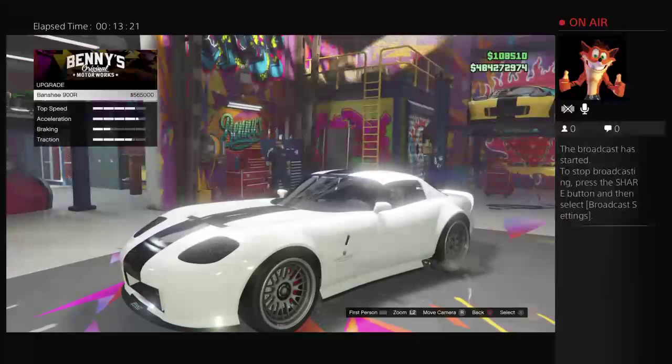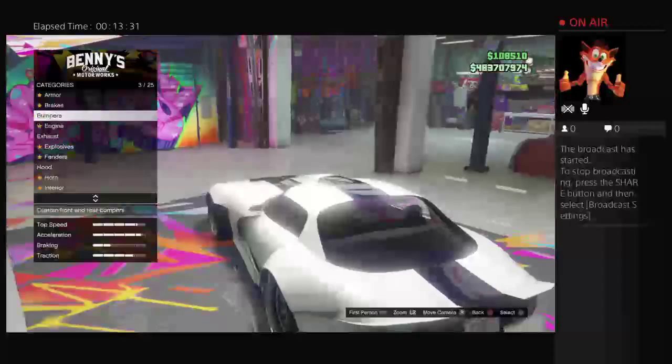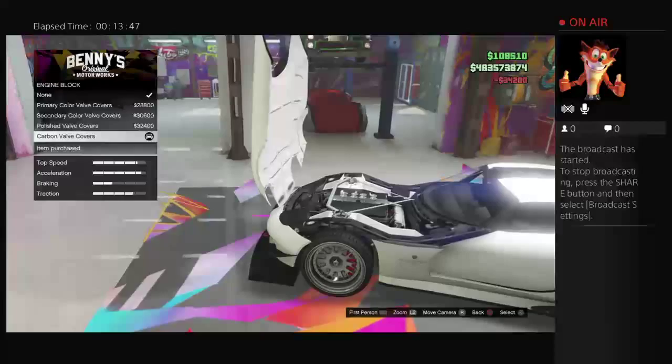Only another year - they do take a while though with GTAs, no problem. The upgrade is five hundred and sixty-five thousand. As you can see, doesn't look too much different, but it is what it is. See what we can do with it - we'll put that on there. Engine block, all the dearest stuff.